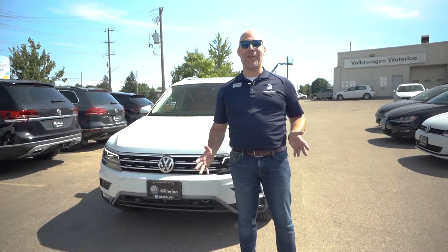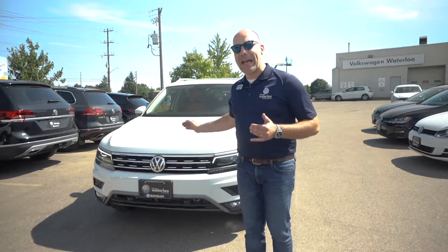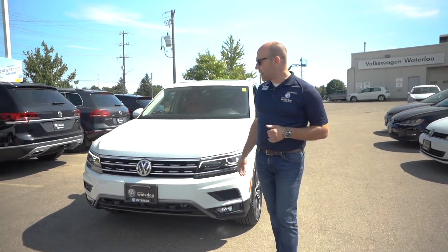Hey everybody, welcome back to Volkswagen Waterloo. I'm Rob Vegas and today I'm really thrilled to show you a pre-owned 2018 Highline Tiguan with the driver's assistance package.